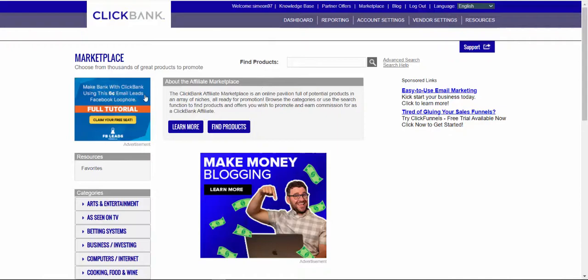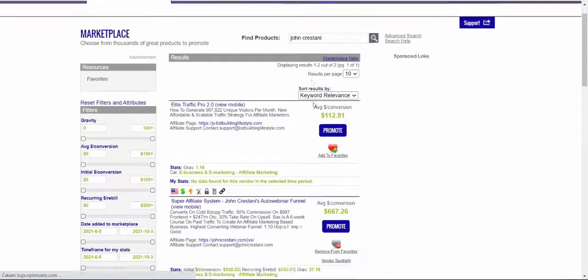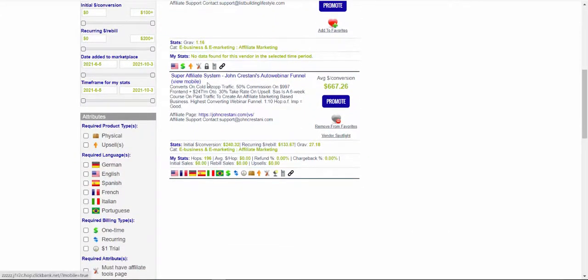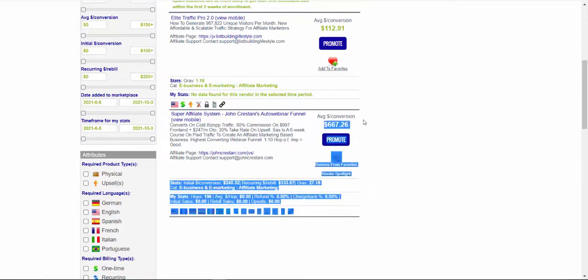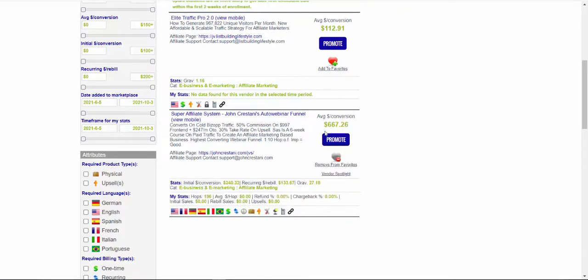Let's take a look at ClickBank and find a high-paying affiliate offer. First, create a ClickBank affiliate account, then click on Marketplace to find products. Type in 'John Crestani' under Find Products. John Crestani is the creator and owner of Super Affiliate System. This product will pay you from $600 all the way up to $667 in commissions, so for each sale you can earn almost $700.